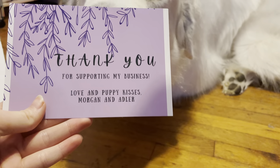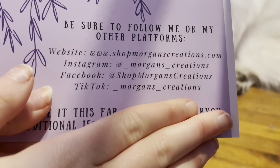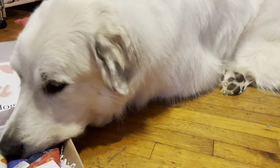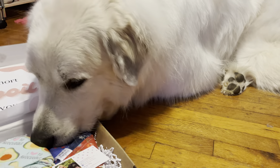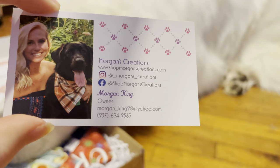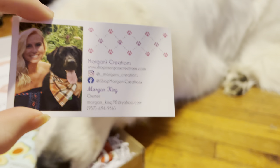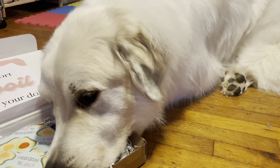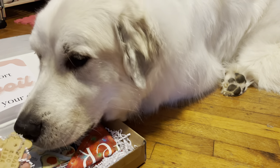In the box, they have this little thank you card, and then they have their social media platforms on the back that I will link down below. You can see Mello is extremely excited to open the box. They also have a little business card — here are their social medias. I think he smells the cookies, which he wants.